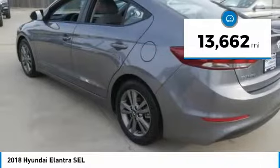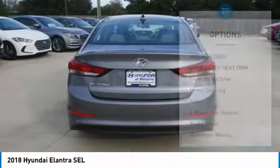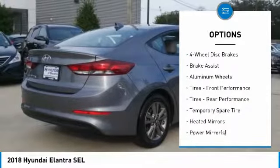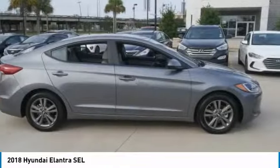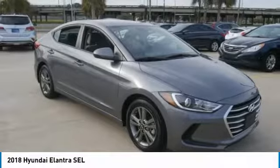This vehicle has less than 15,000 miles. Here are some of this vehicle's great options: keyless entry, stability control, traction control, steering wheel audio controls, anti-lock braking system, backup camera, Bluetooth, adjustable steering wheel, power steering, and driver airbag. Come take a test drive today.